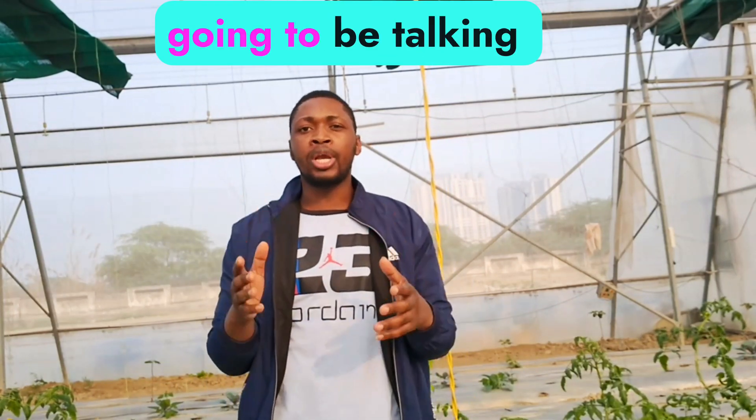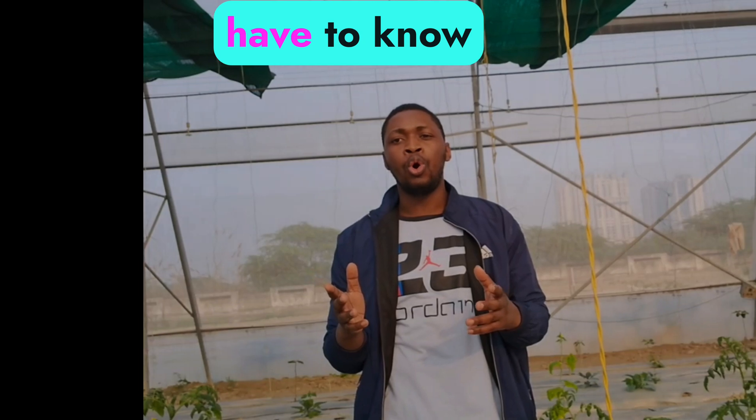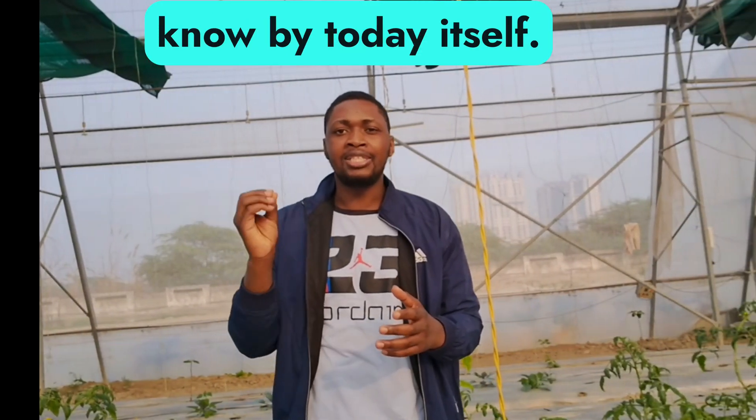In this video, I'm going to be talking about the most crucial types of farming which we have to know, and we have to know this by today itself.